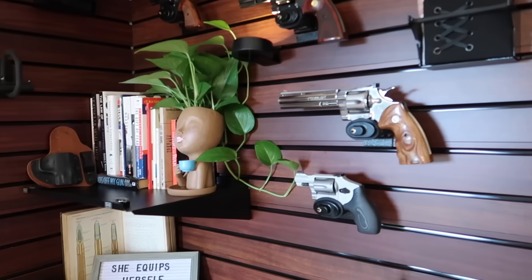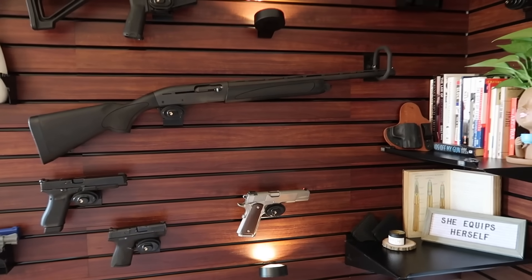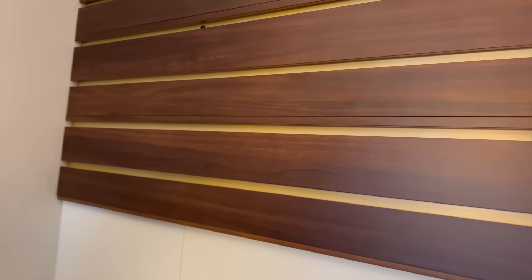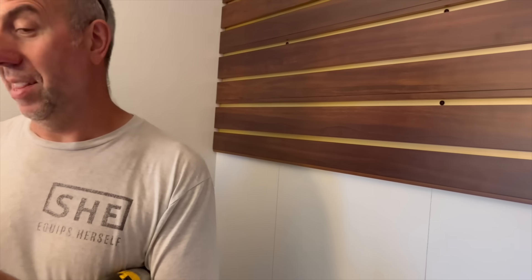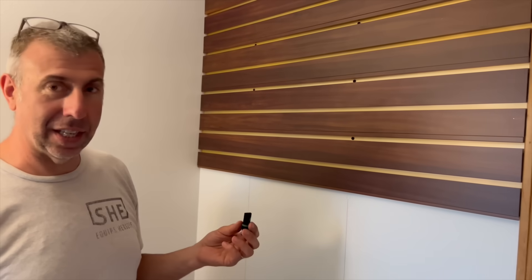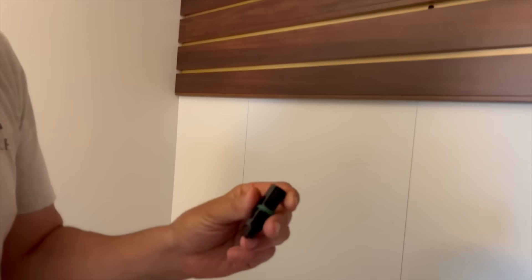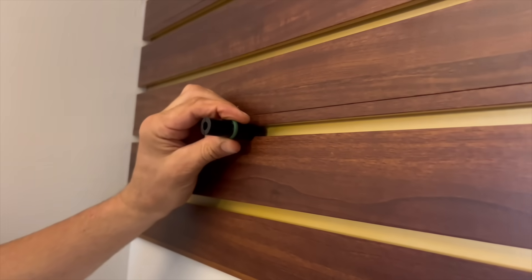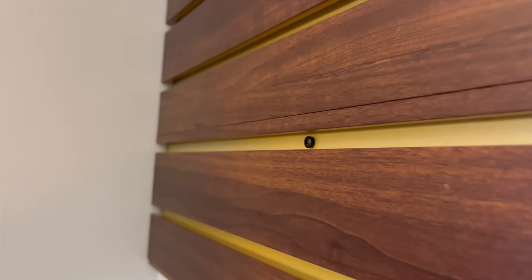I'm also going to show you a clip of when we were assembling the wall — my husband was doing it with me and we wanted to show how easy they made it. They include a special adapter in the kit along with self-tapping screws, so you don't need to pre-drill holes. The adapter goes right into the groove so every time you're putting a screw in it's not going at any weird angle — it goes right in and you're done. It makes the whole process much, much faster and easier.